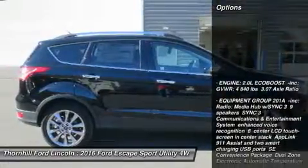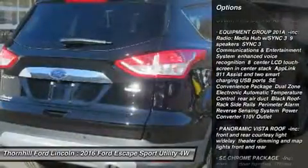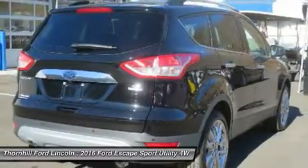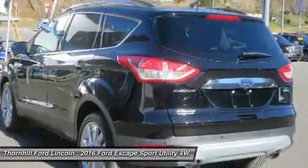It is one of the leaders in its segment for gas mileage, styling, and great technology as well. There are three trims available for the 2016 Escape: S, SE, and Titanium. Standard on all three models is a generous assortment of standard features.